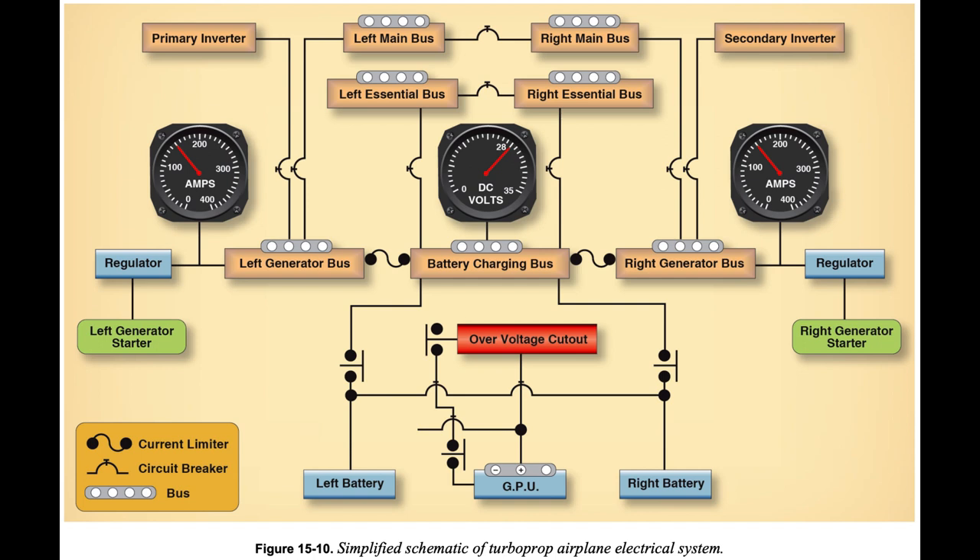Pilots should refer to the appropriate checklist when an electrical fault occurs. Power distribution buses are protected from short circuits and other malfunctions by a type of fuse called a current limiter. In the case of excessive current supplied by any power source, the current limiter opens the circuit, thereby isolating that power source and separating the affected bus from the system. If this occurs, pilots should refer to the appropriate checklist.